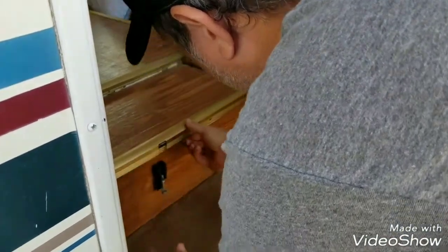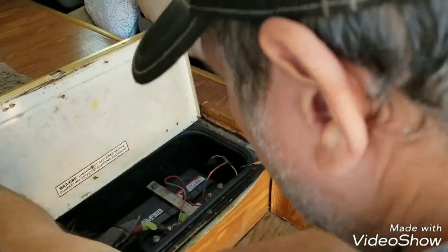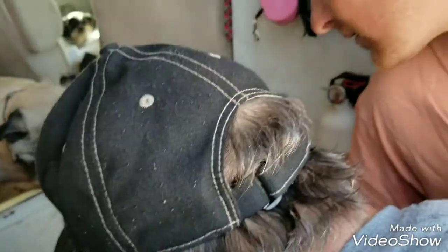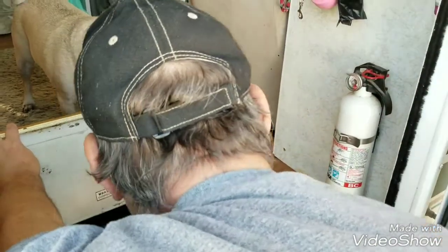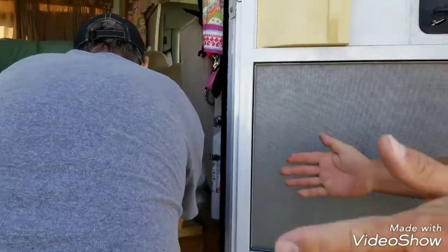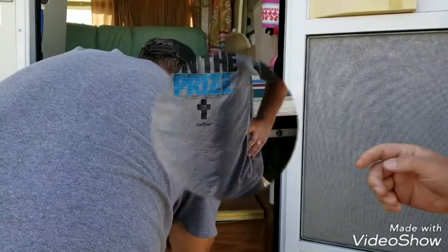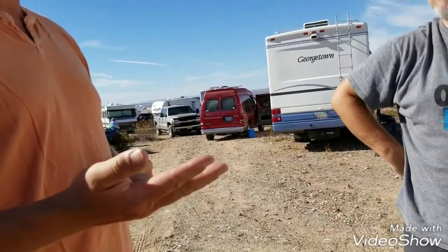We just got this van and we're brand new to solar — that's why we're here. It says 425 cranking amps and 130 amp-hours reserve capacity. We need more battery in the long run. Don't mix batteries — if you want to add solar, get one dedicated set of batteries for your solar system and keep the existing one as the engine battery.